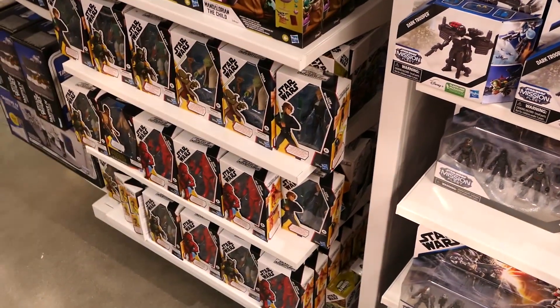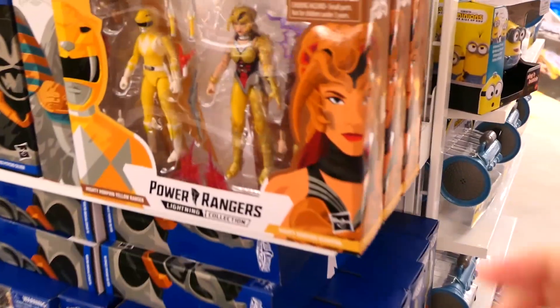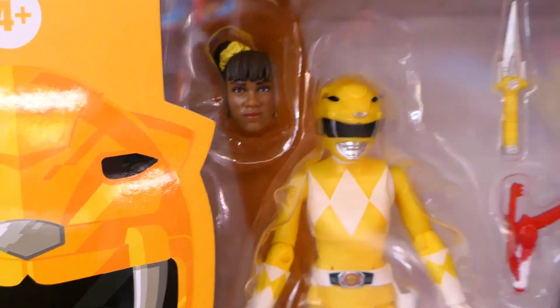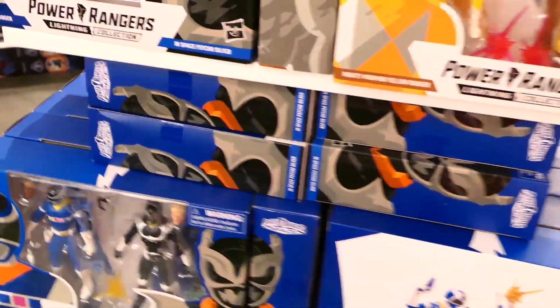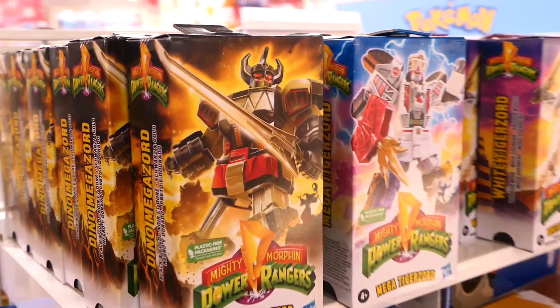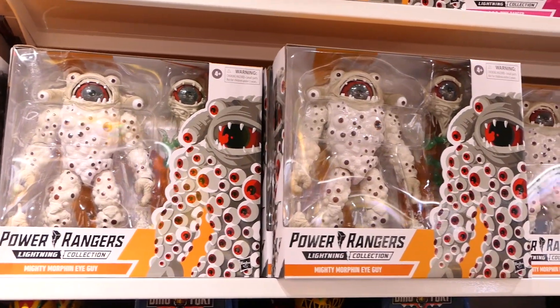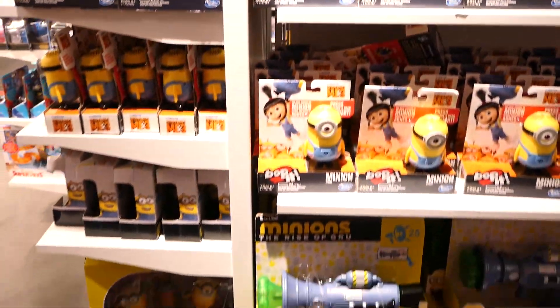Here is the Power Rangers Lightning Collection. I haven't seen this two-pack with Scorpina and the Ayesha head sculpt before - that's brand new. I'm surprised they don't have the Titanium Ranger on the motorcycle here. They also have the classic VHS packaging style figures and some of the older deluxe sets - I think the first one that ever came out is still here.